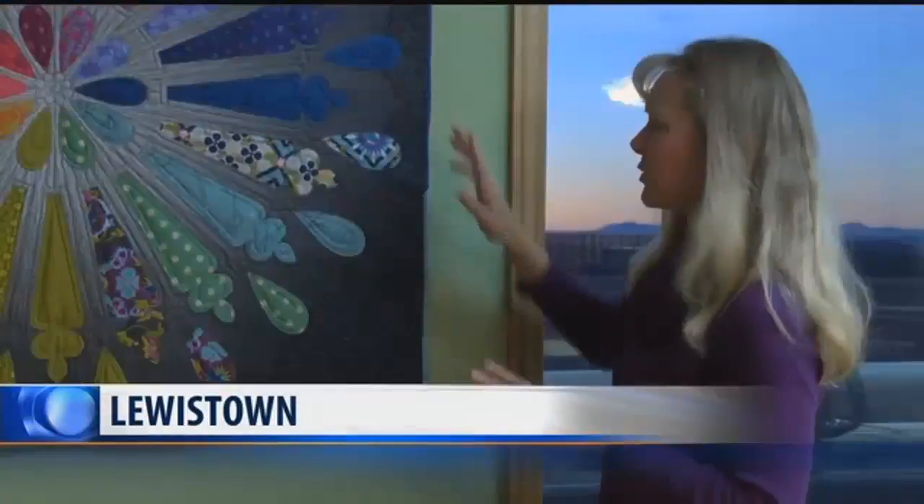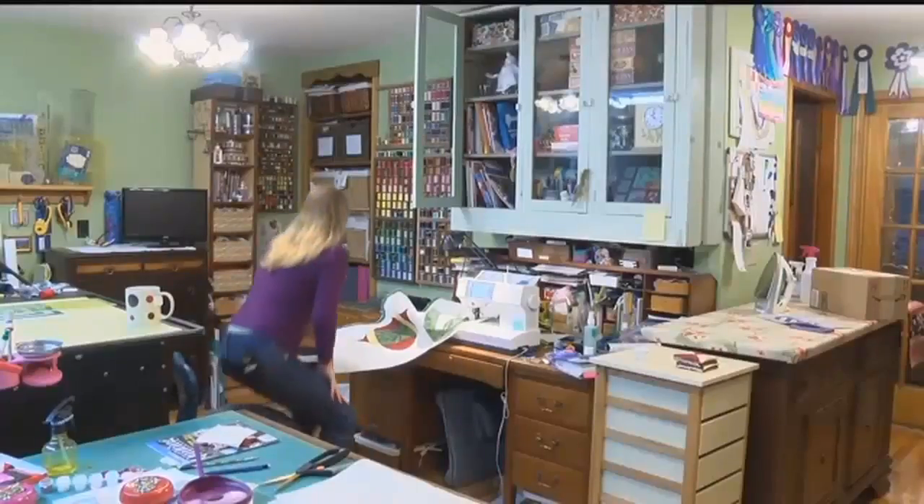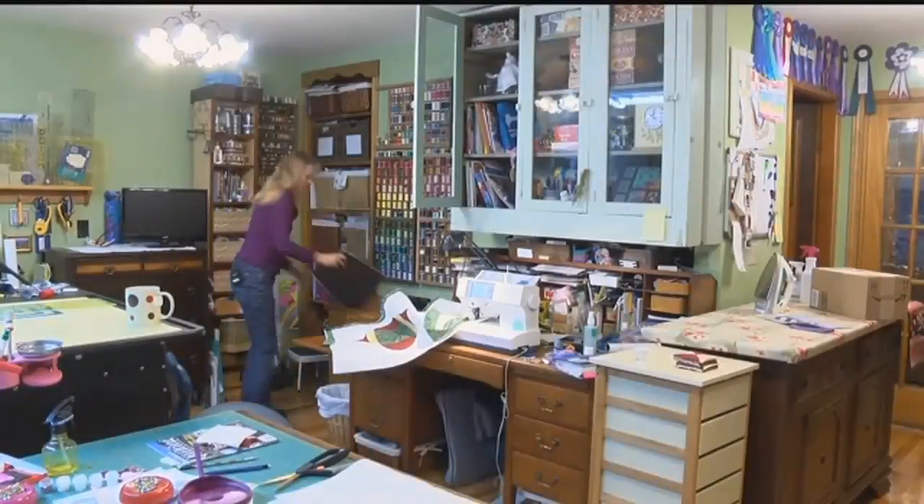Shawna Crawford was one of the many Montanans chosen to make a tree skirt for the Capitol Christmas tree. She says she wasn't shocked, but instead thought it was the perfect job. "I can take an idea and go with it, run with it and make something, so it makes sense for me to do this."